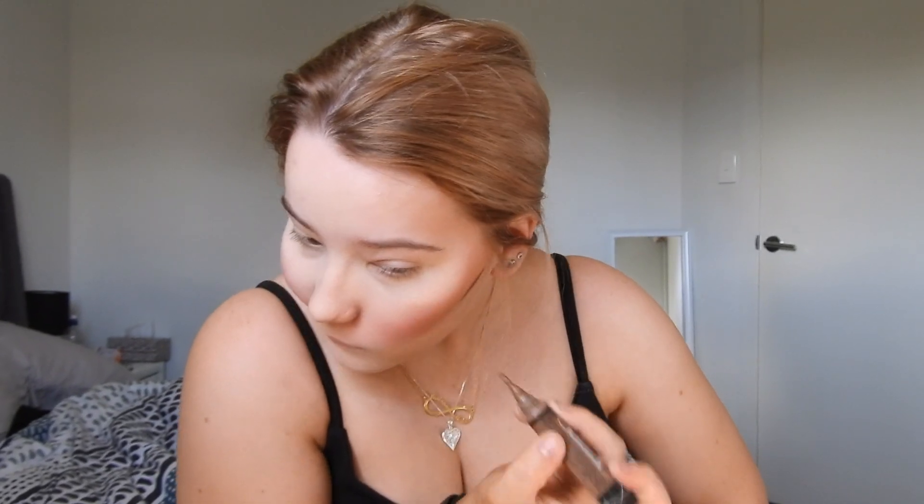Next after concealer is contour. I'm using the LA Girl Pro Conceal in shade Espresso as a cream contour. I'm using a brush to blend it out around the sides of my face — I'm using the Bizarre Four Cheek Sculptor brush. My contour is so muddy but okay, moving on.